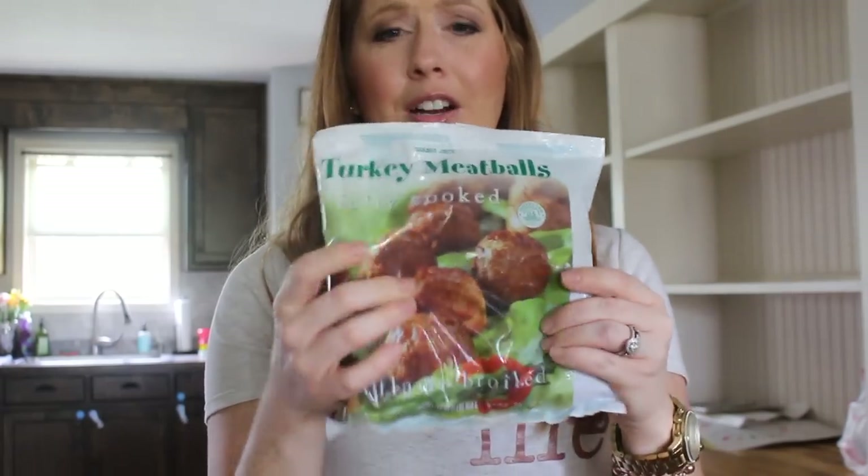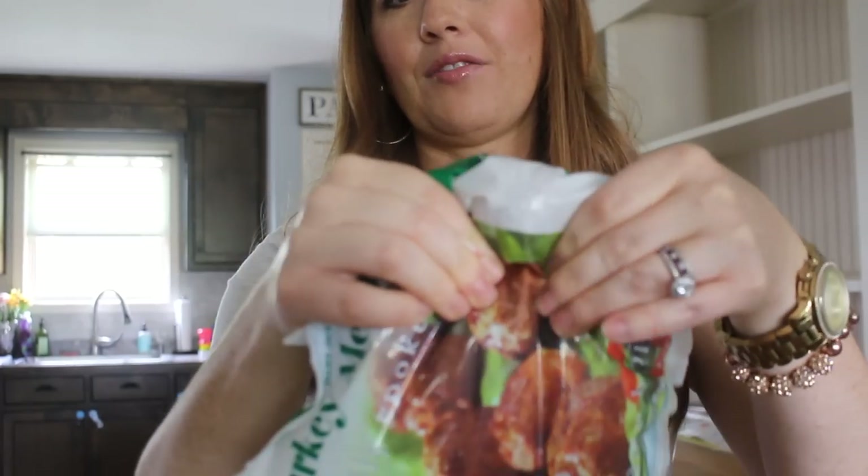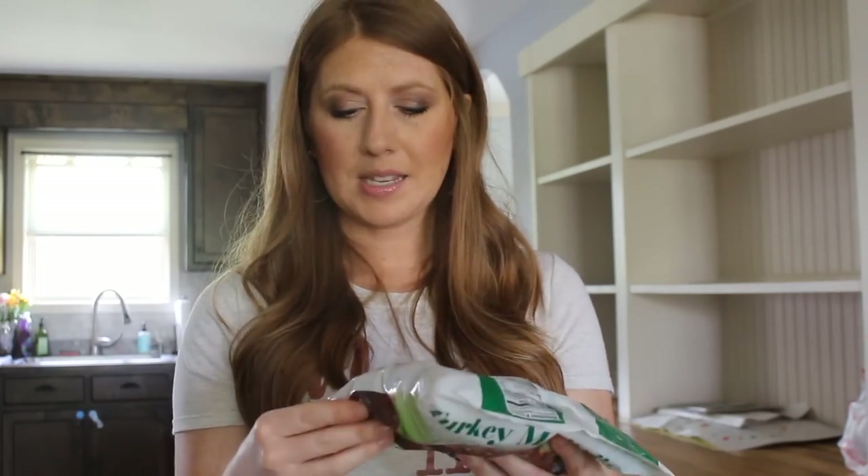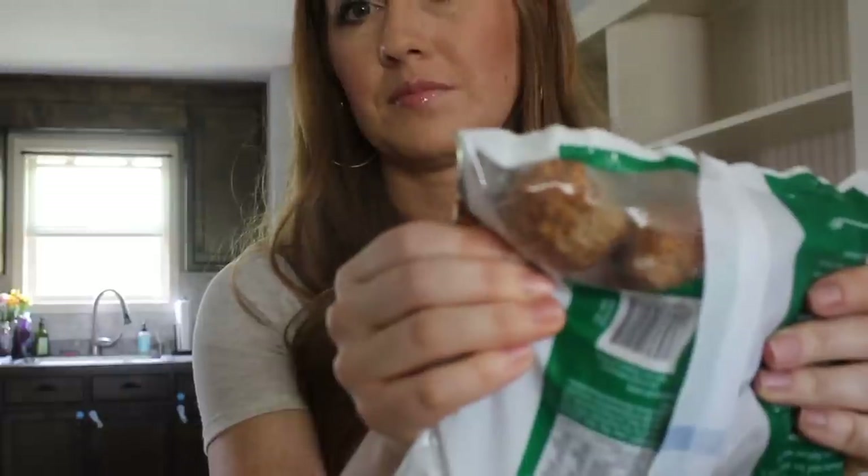The last item from the frozen section is their turkey meatballs. I always get the turkey ones and they're really good and flavorful — a good size. I like to quickly throw them into pasta or spaghetti. Sometimes I do meatball subs, sometimes I cook them and put them in with a little sauce, or we just eat them plain. I really, really like these.